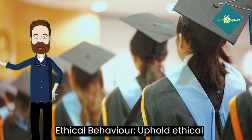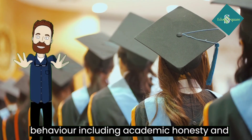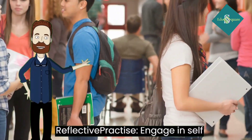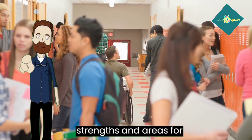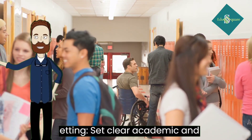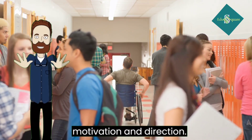21. Ethical behavior: uphold ethical behavior, including academic honesty and integrity. 22. Reflective practice: engage in self-reflection on your learning progress, strengths, and areas for improvement. 23. Goal setting: set clear academic and personal goals. Goals provide motivation and direction.